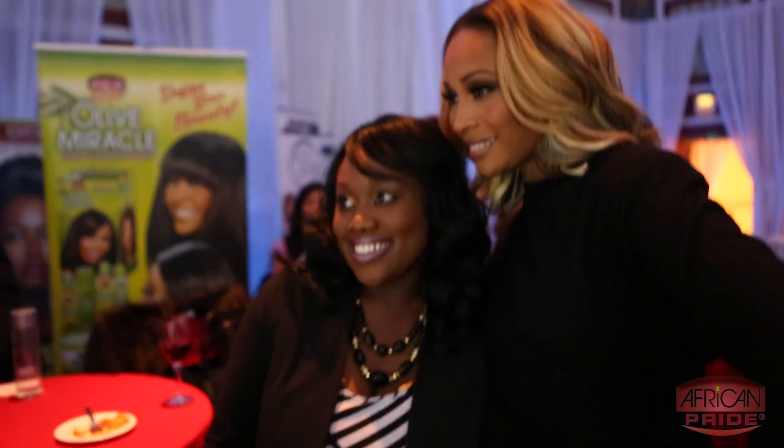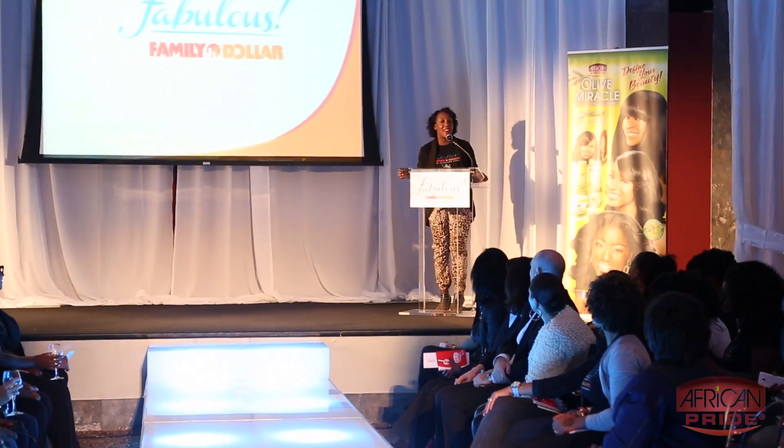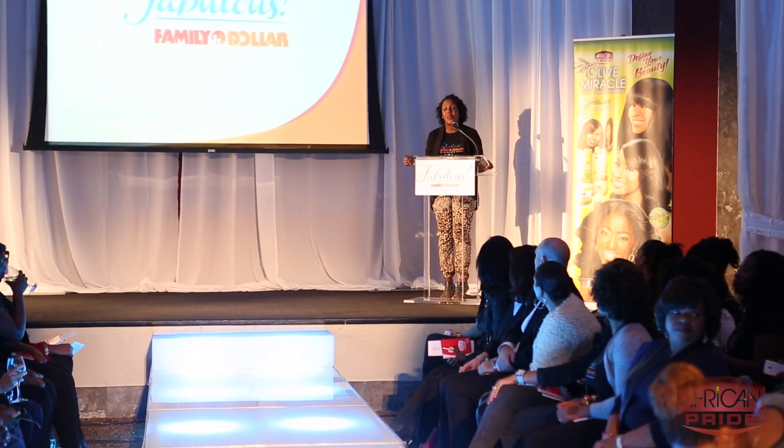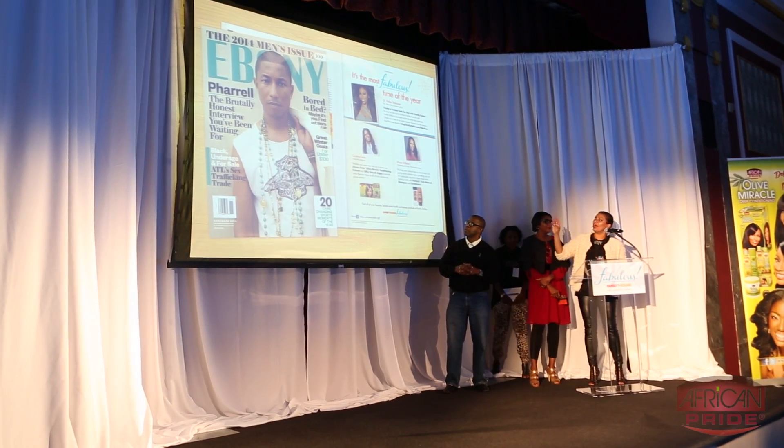Hi, I'm Cynthia Bailey from the Bailey Industry School of Fashion, and also from the Real Housewives of Atlanta. I'm here in amazing New York City with Fabulous Family Dollar and also African Pride, and all the amazing bloggers that support everything that they're doing here tonight. I really love anything that has to do with fashion and beauty, and Family Dollar and African Pride have so many amazing products — some of the old stuff, some of the new stuff. It's just a really great partnership, and I'm just excited to be here and be a part of it.